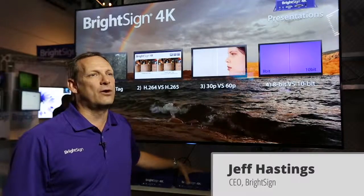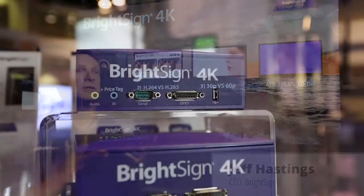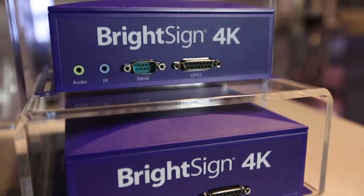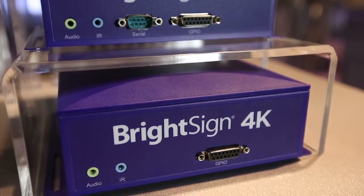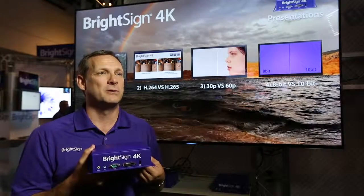One of the things we did last fall was bring out our 4K product, which is basically the first solid-state media player that allows you to display 4K content. This was a real breakthrough for the industry because up to that point there were really no devices on the market that would allow you to display 4K content.